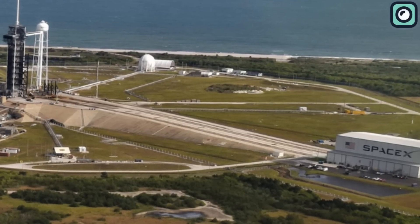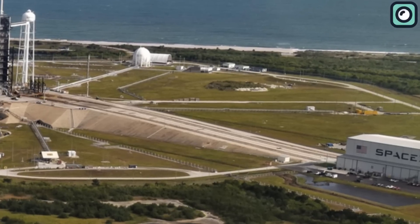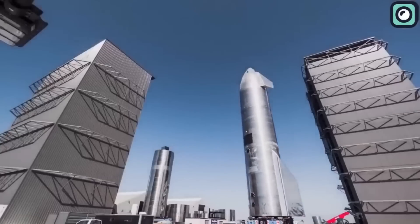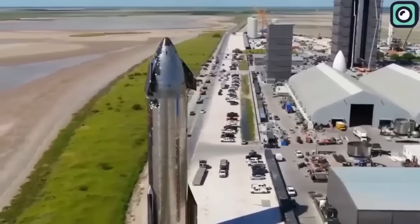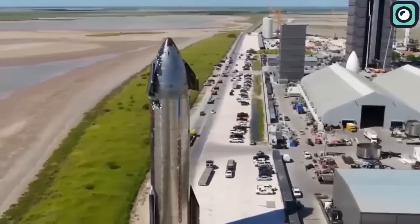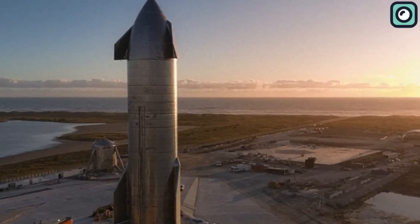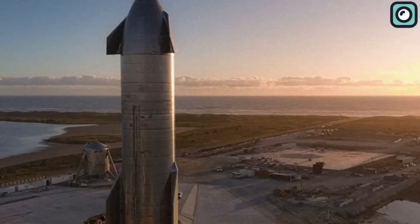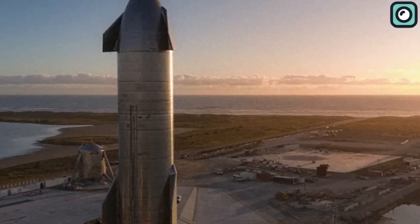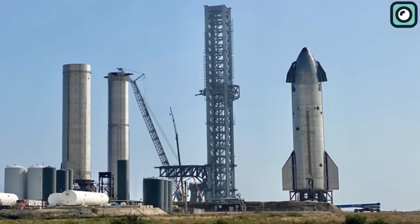SpaceX is limited in terms of available space at their construction site and had to make some changes. As a result, prototype Ship 22 was disassembled to make room for Ship 24. The area known as the ringyard, which lies between the mid-bay, high bay, and construction tents, now holds a number of barrel sections for future Starships and boosters. Some of these sections have already been equipped with thermal protection tiles, and there is even a booster aft dome hiding among the barrels.